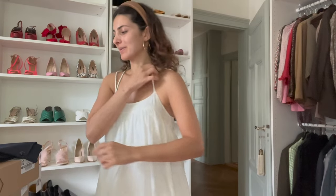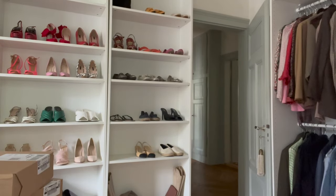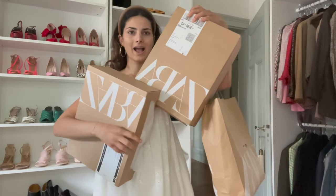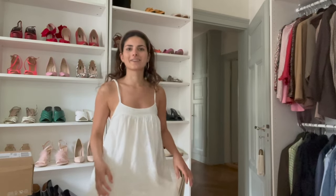Hello guys, I promised you a Zara haul for a long time, so here it is — I'm finally filming it! Two Zara boxes and a Zara bag. Let's start. This is already the first item: this gorgeous little flowy Zara dress with nice embroidery.